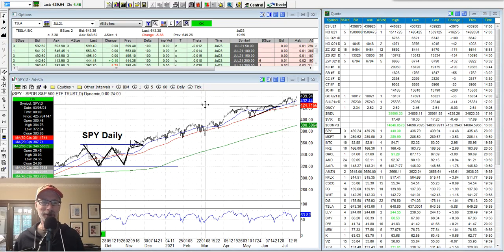Hi, everyone. Lee Lowell here, smartopsandsell.com. How's everyone doing today? It is Saturday, July 24th, 2021. What's going on in the stock market? We're here with another edition of our Saturday synopsis. We like to take a look at the charts, the indexes, individual stocks, see what's been happening, and get a glimpse of what may be moving forward.